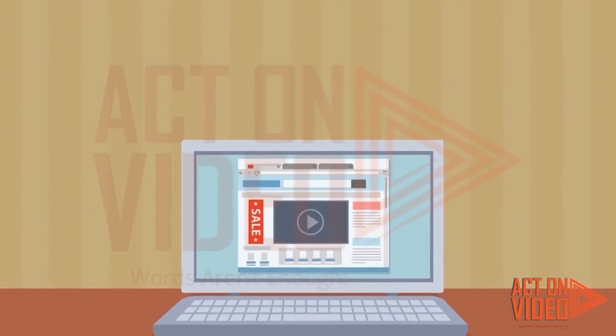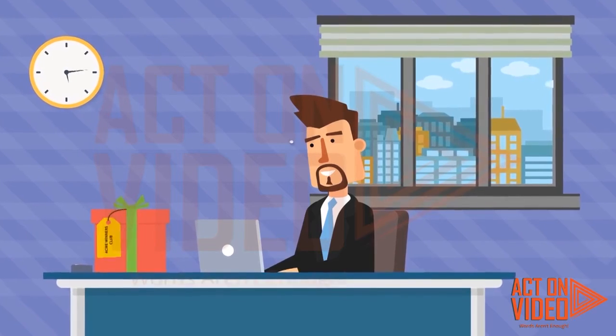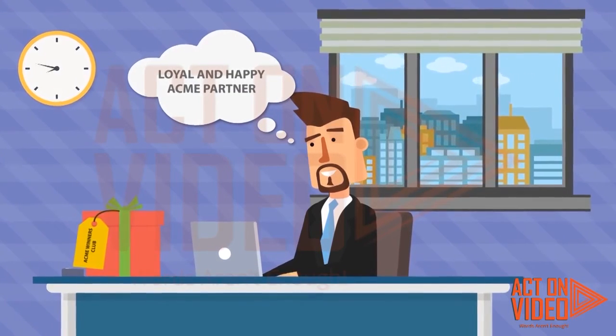Acme business partners can then redeem their points via Apex's built-in reward catalog, featuring famous brands, online gift cards, and discount coupons.